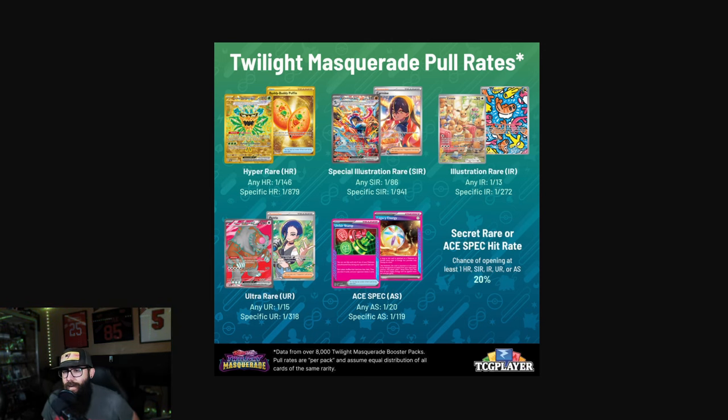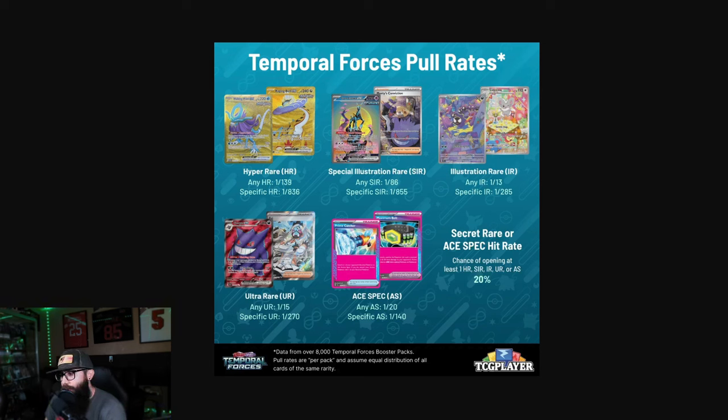Let's touch on the Hyper Rares — any of these gold cards, it's 146 packs to pull one, and one out of 879 to pull a specific card. You've got your Illustration Rares at one out of 13 packs. I'm most interested in those top three rarities. Going one set back to Temporal Forces: it's pretty much one out of 86 for the SIRs — which is the same — and the specific SIRs are a little more rare for Twilight. For gold Hyper Rares it's 139 packs, and 836 for a specific one. So fairly close on the Hyper Rares and SIRs, and the Illustration Rares are pretty much the same too.